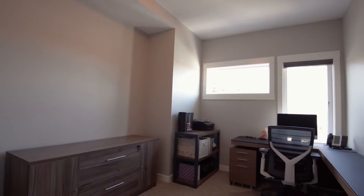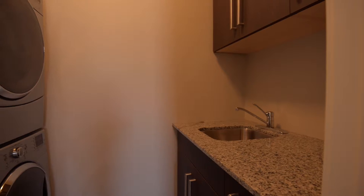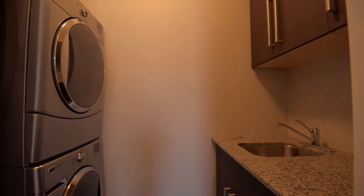Two other good-sized bedrooms, a laundry room, and full bathroom, also with a heated floor, round out the upper level.